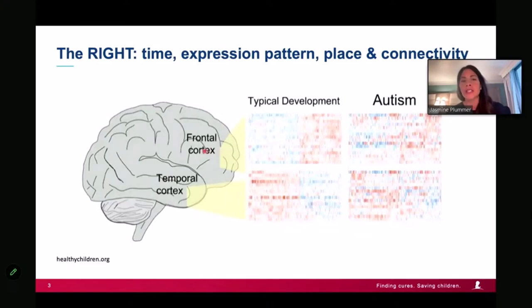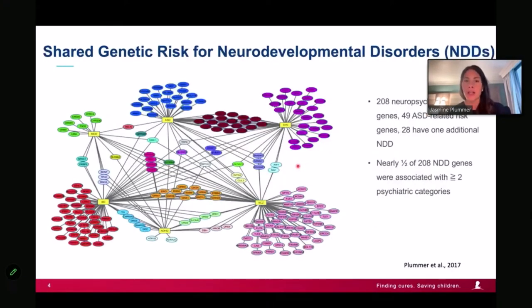One astounding finding in the field is that it really is a brain disorder, but if a gene is not turned on in the right time in the right place, that's why we get discrepancy in how a genetic hit may appear in a family. An experiment took tissue from the frontal cortex and temporal cortex — both affected in disorders like autism — showing genes in blue and red define each region. In these disorders, you've lost that regulation and those boundaries.